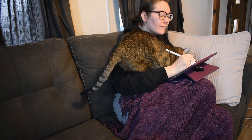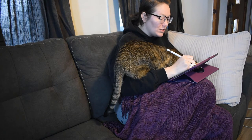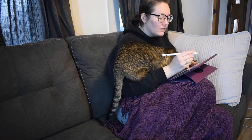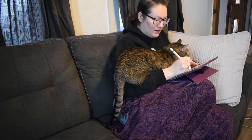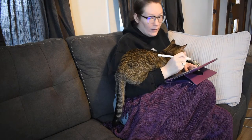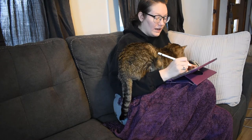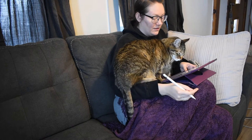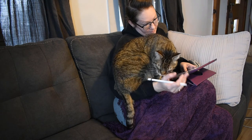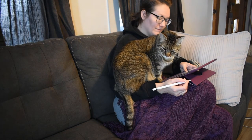Inevitably while working on the couch, my big old boy Eli will come and insert himself in between my face and my work. All in all, there are worse problems to have. I love him so much — he's our oldest cat and he is just such a sweet boy.